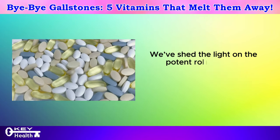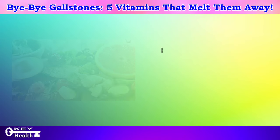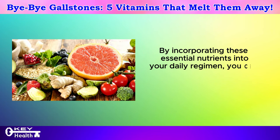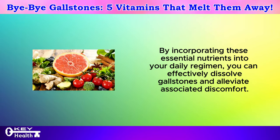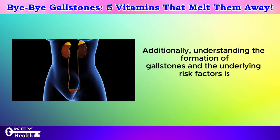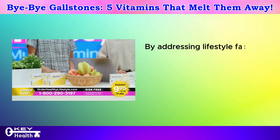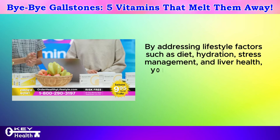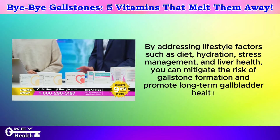We've shed light on the potent role vitamins play in combating gallstones and restoring digestive well-being. By incorporating these essential nutrients into your daily regimen, you can effectively dissolve gallstones and alleviate associated discomfort. Understanding the formation of gallstones and the underlying risk factors is crucial for preventing their recurrence. By addressing lifestyle factors such as diet, hydration, stress management, and liver health, you can mitigate the risk of gallstone formation and promote long-term gallbladder health.